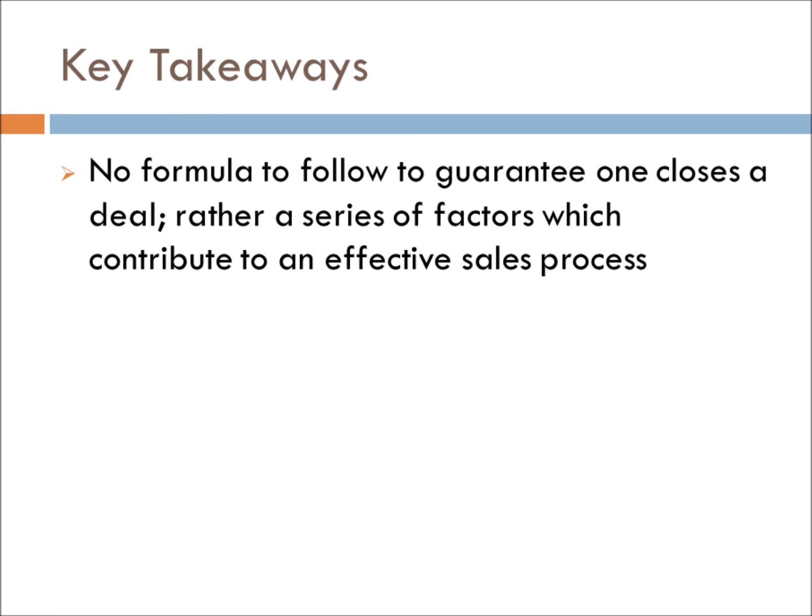Weitz's findings reveal that there is no formula to guarantee a closed deal. Rather, an effective sales process encompasses the four components outlined here.